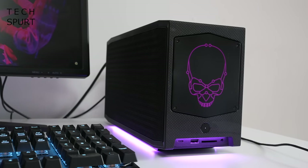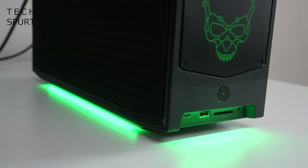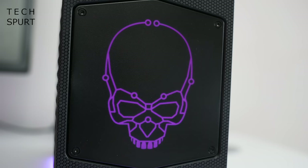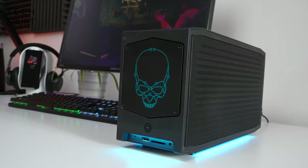Despite its small form factor, you've got light strips along the sides and the front end which cast an eerie glow on your desktop, while up front you've also got a backlit logo plate with a charming little skull fella on it. But this is swappable if you'd rather rock a different design.